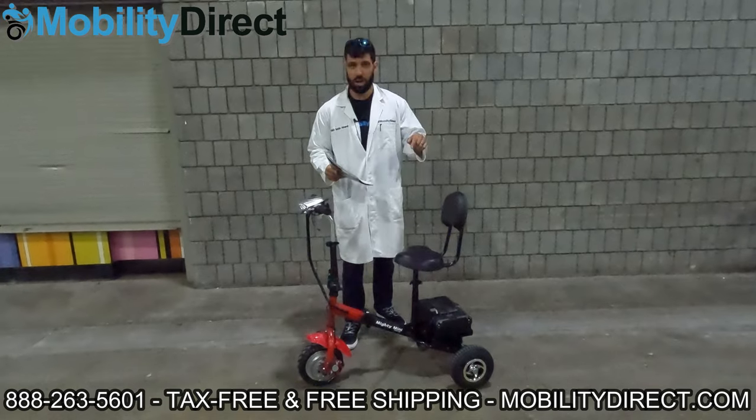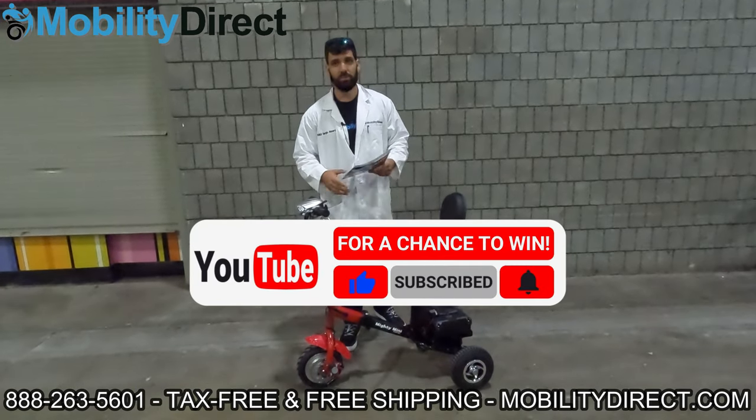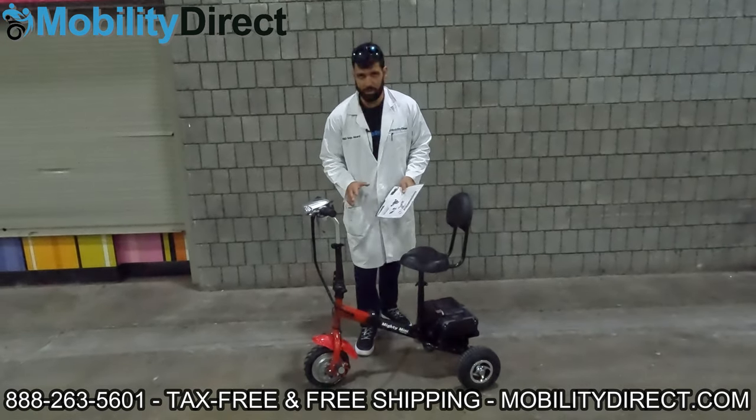I also want to say that if you subscribe to our YouTube channel — hopefully you already are, but if you're not — make sure you subscribe because we're giving away a free mobility scooter once a month to a random subscriber.